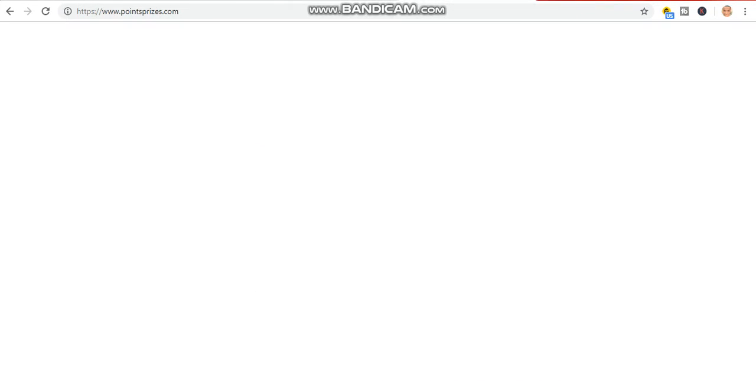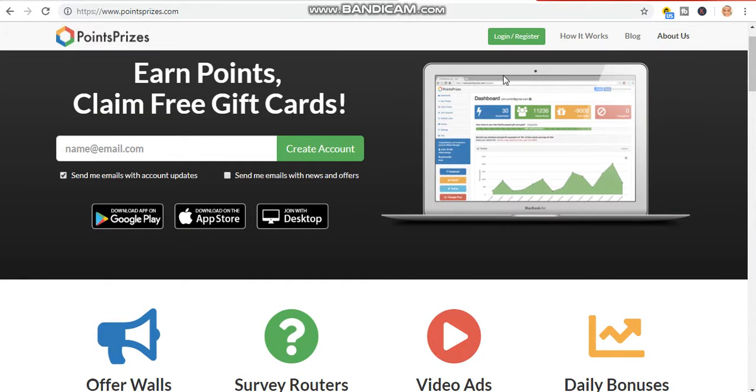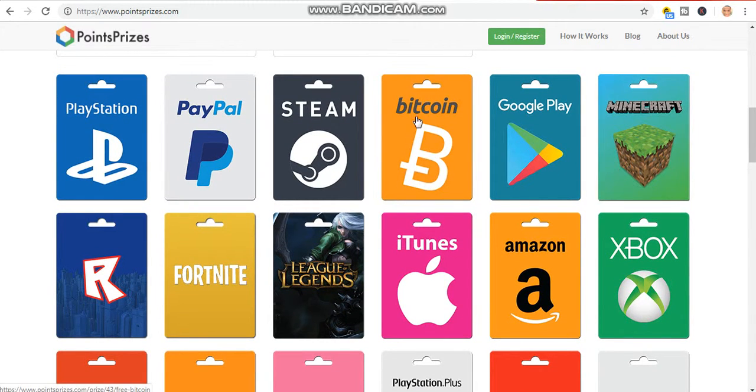The second website I want to show you is called Points Claim — end points claim, free gifts. It's also available on Google Play and the App Store, and you can also join with desktop. You can also earn points just by performing simple tasks or watching videos. They also grant you a daily bonus and you can also refer others as well.